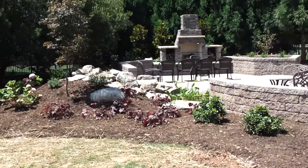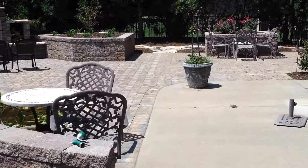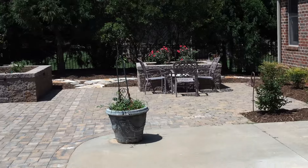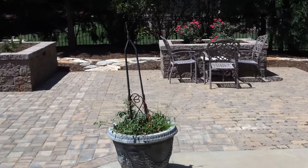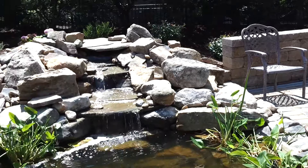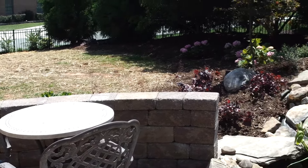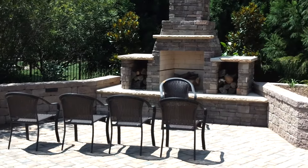And here's the backyard. Fireplace. Retaining walls. Freestanding walls. Beautiful water garden. I appreciate you looking at this one, and we'll see you on the next one.